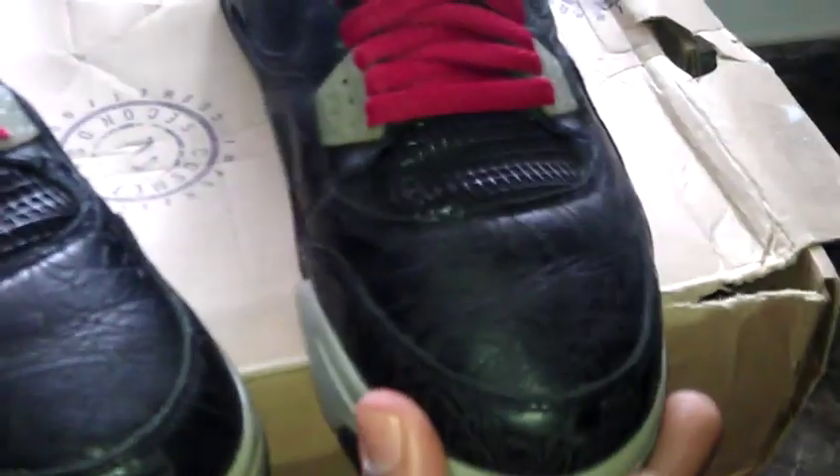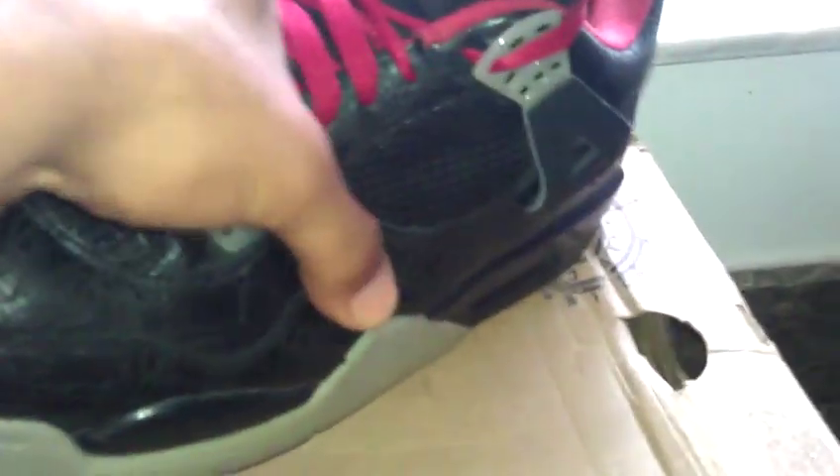I'm just letting some of the Jordans go to some of my followers and subscribers. Here you have it — a pair of 2005 size 11 Jordan 4 Laser 4s. Great condition, they have been worn. I'm selling them for $225 shipped. I'll ship them to you, or if you want to meet up in South Florida, we could do that.